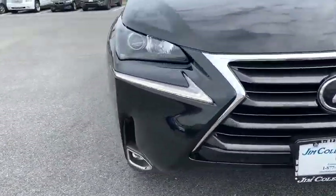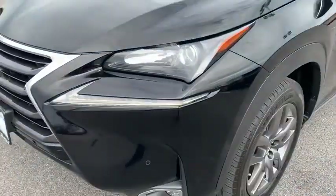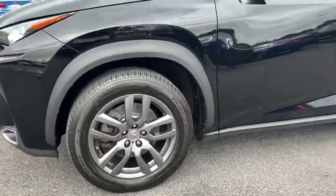Anti-lock braking system, all-wheel drive, backup camera, traction control, keyless entry, power passenger seat, stability control, steering wheel audio controls.